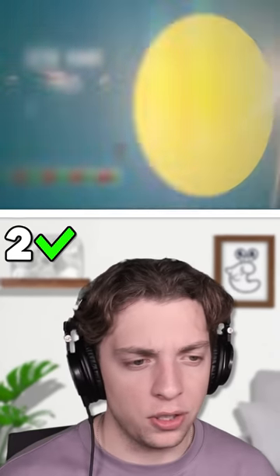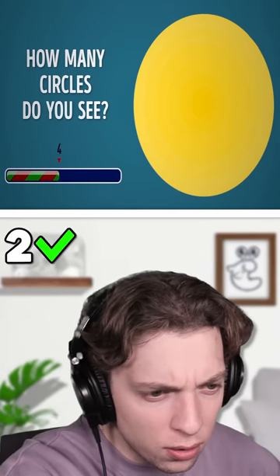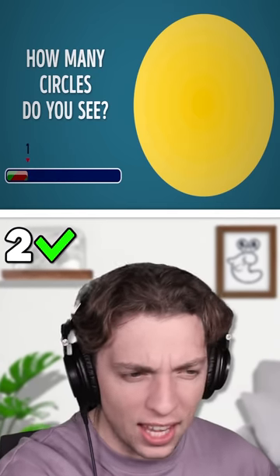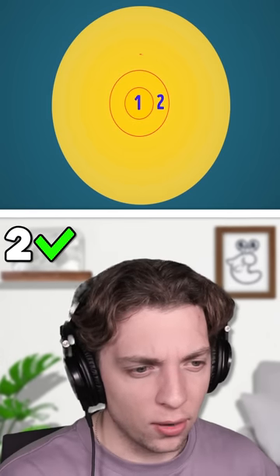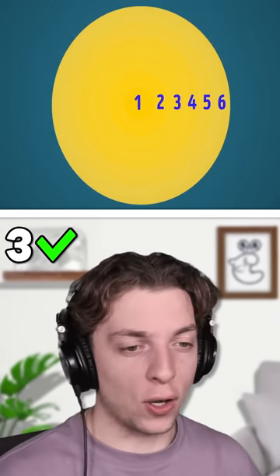All right, time for hard mode. How many circles do you see? If you look closely, you can see there are multiple circles. One, two, three, four, five, six. I think I see six. Two, three, four, five, six. That was a close one.